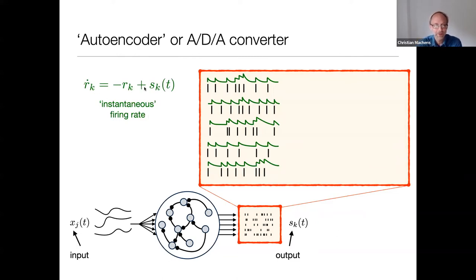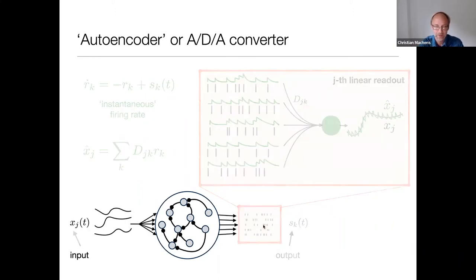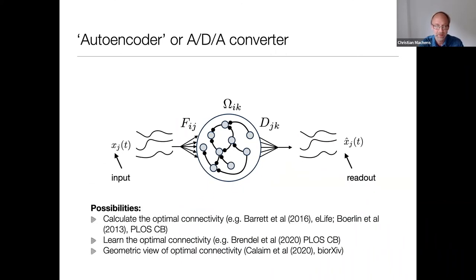We design a linear readout. We filter the spike trains by convolving with an exponential kernel — similar to how a synapse processes a spike train — giving us an instantaneous firing rate. We then map all these instantaneous firing rates with a decoder matrix D_jk onto a linear readout, x-hat_j. The task of the system is to make sure this readout is as similar as possible to the inputs, with the constraint that there must be spikes in the middle.